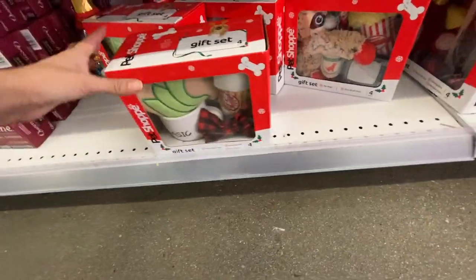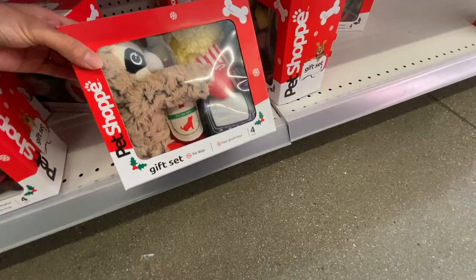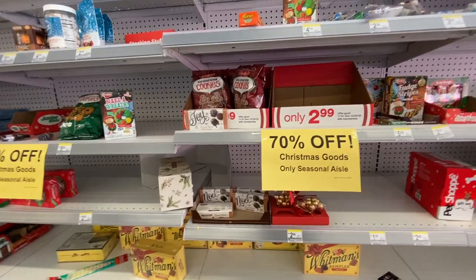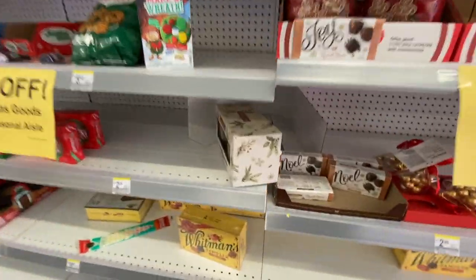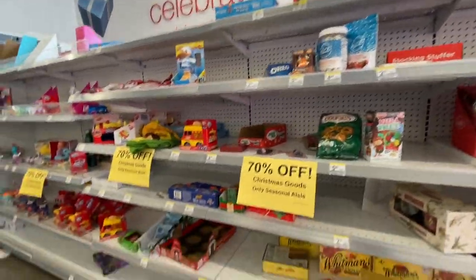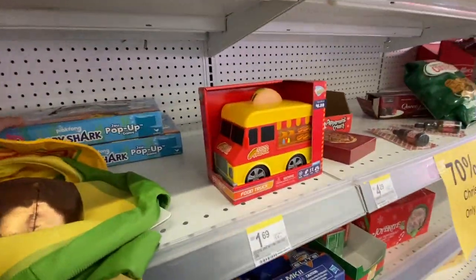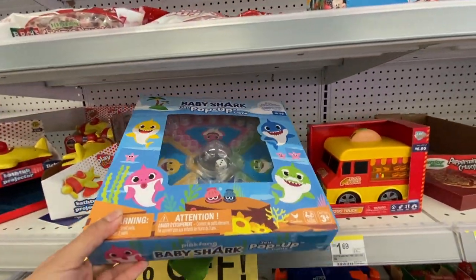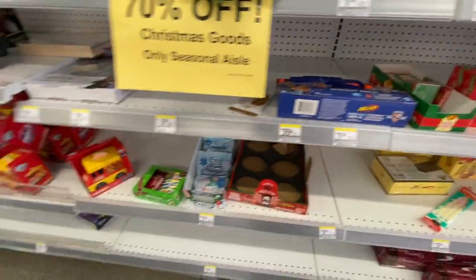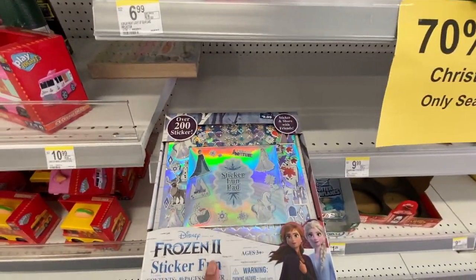They have some doggy gift sets 70% off as well — great little deals if you want to stock up for next year. They also have chocolate on sale, more candles, cookies, snacks, and some toys still on clearance, including a Baby Shark pop-up game, a little bus, and a Frozen gift set — that's really cute.